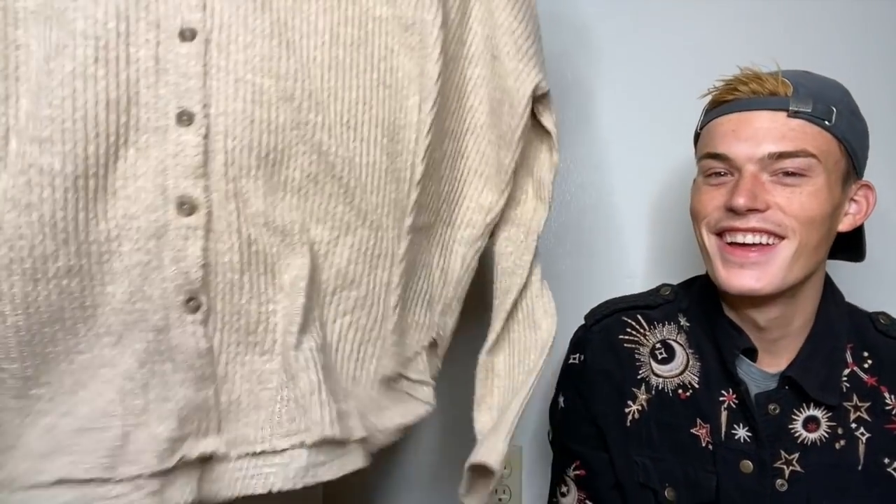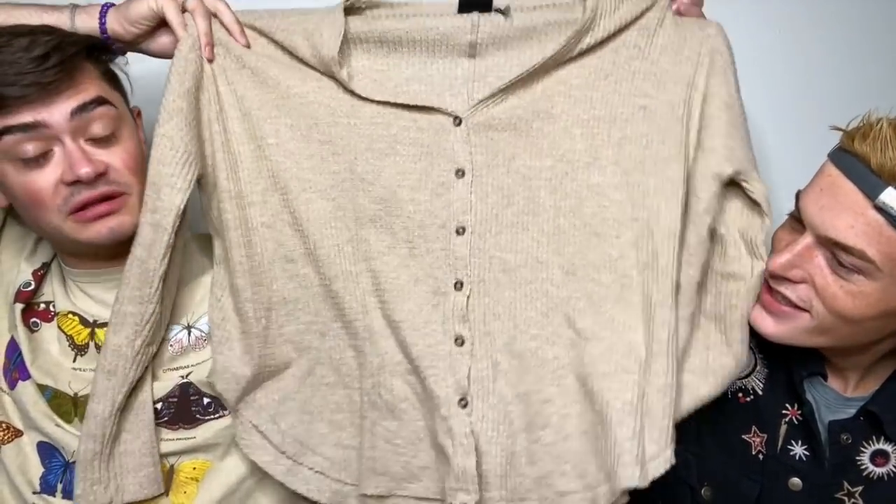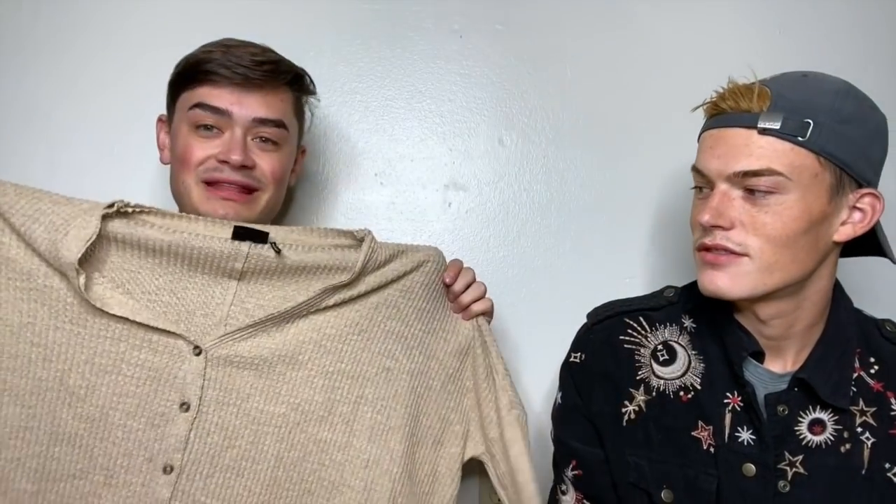This is another one of the Urban Outfitters JoJo button downs — this is what they look like when they are not tied. I showed that I have three of these in Tuesday's video if you missed that. I have this one in like a tan, oat-y color, and then I have it in gray as well. The gray one I believe is a size small, as is this one.